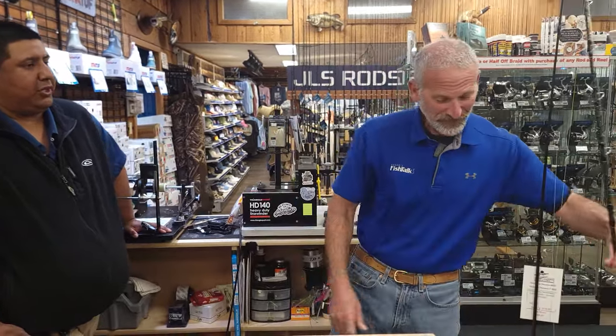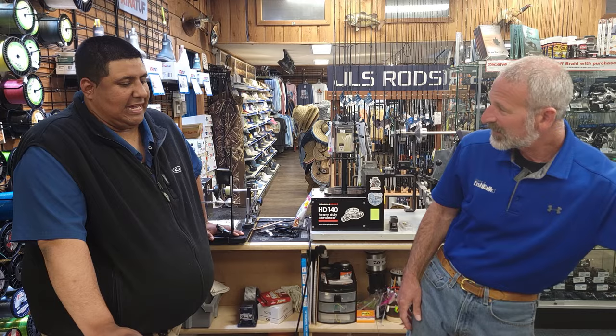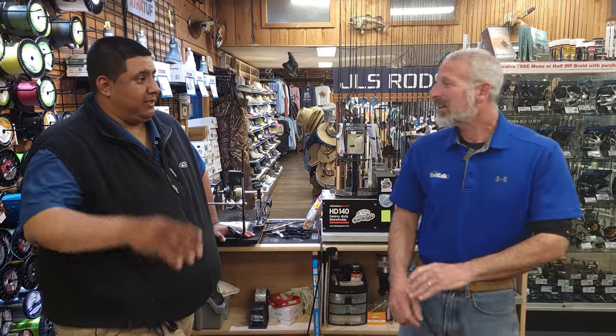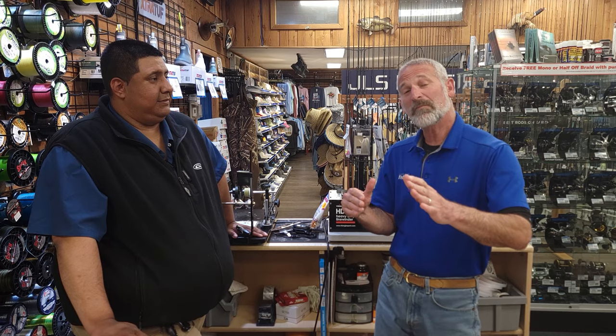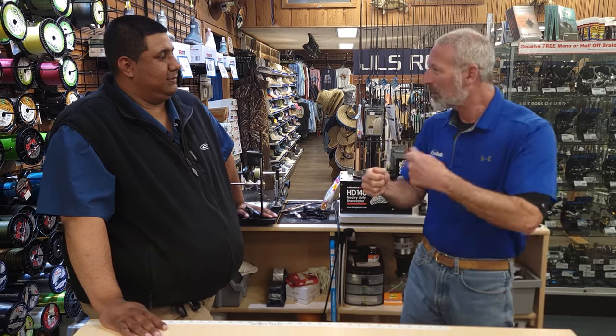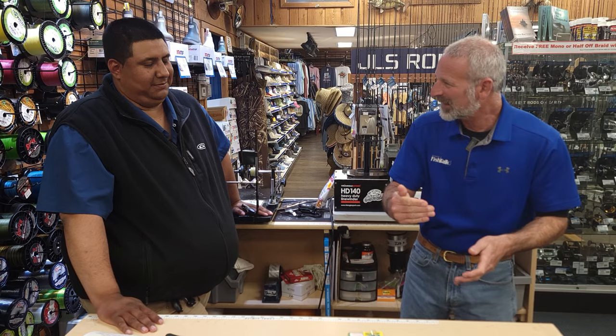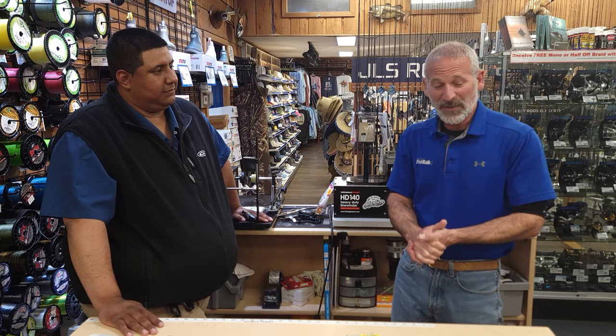They fight really good on light tackle. That hit is noticeably hard when those things strike — they smack it. And then it gets weird. These fish actually swim backwards, and they're so long and skinny and paper thin that when they stop swimming backwards, you think you lost them. A lot of times people will stop reeling thinking the hook pulled. No — keep reeling, and then all of a sudden they'll start tugging again. It's a wacky fight, but it's so unusual and so different. I just absolutely love it.